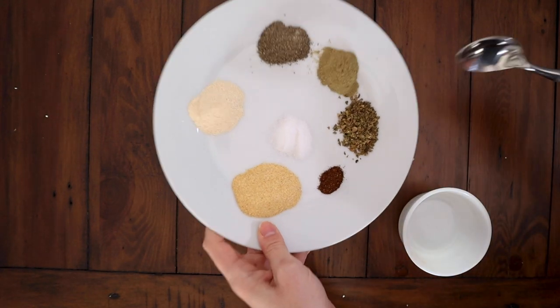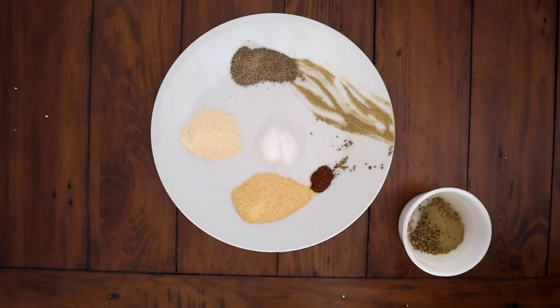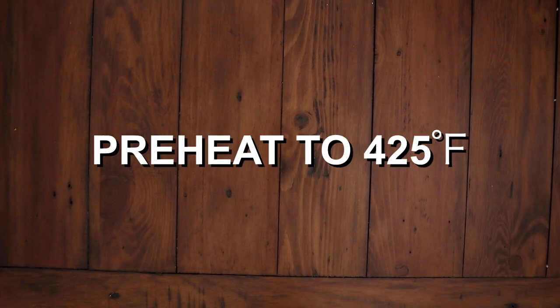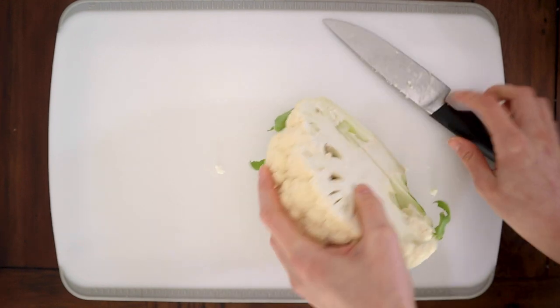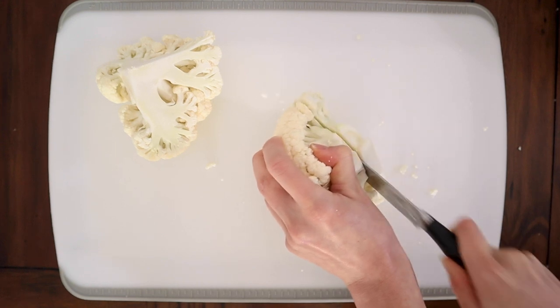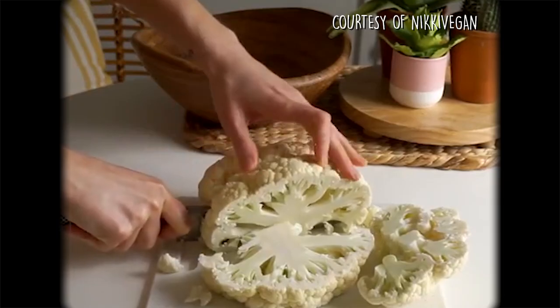Take all of your spices and mix them together. First, preheat your oven to 425 degrees Fahrenheit. Remove the stem of the cauliflower just like before, and cut long ways from the bottom to make your steaks about three-quarters of an inch thick. I did an absolutely terrible job at cutting this, so insert more useful video here.